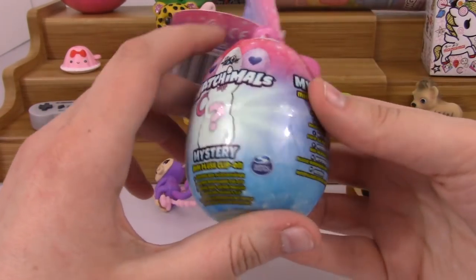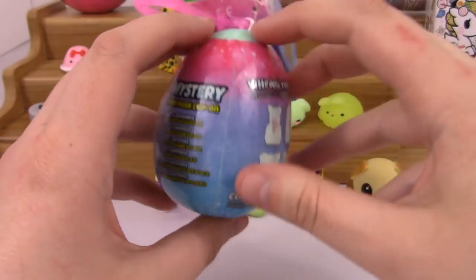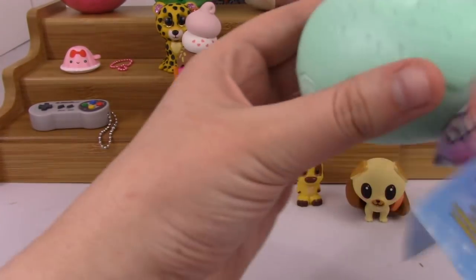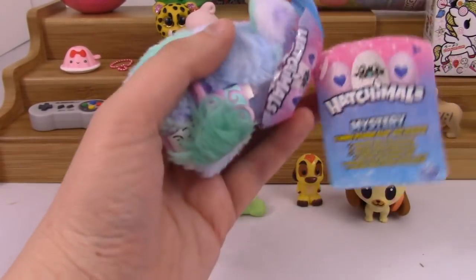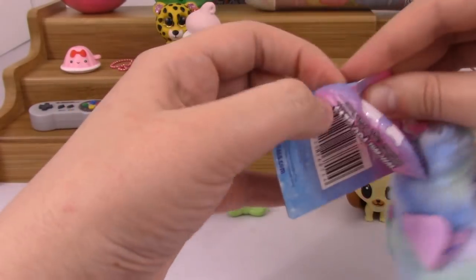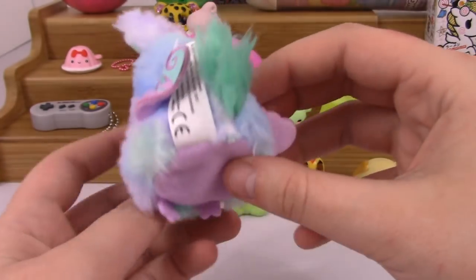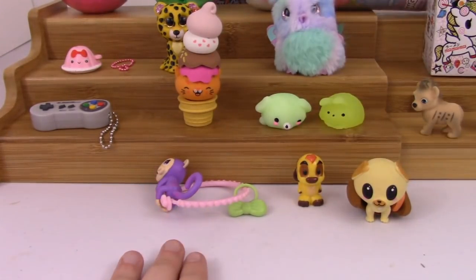Next up is a Hatchimals mystery mini clip on. I think I got that one last time, so hopefully just somebody different. I found these at Target. Oh cute, oh my gosh it's so cute! I don't know anything about Hatchimals like names, so forgive me, but I have no idea what the name is of this animal. But here it is — it's super cute, it's got a little beak and then these cute little ears. Love it. This is definitely different than the one I got last time — different color and everything.